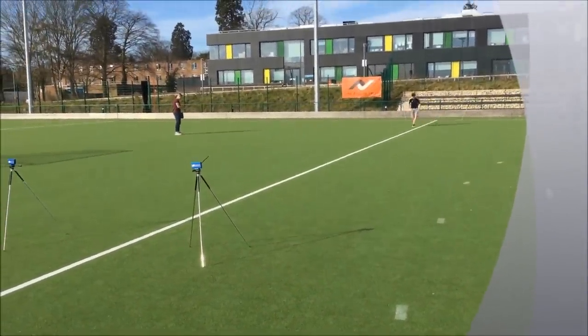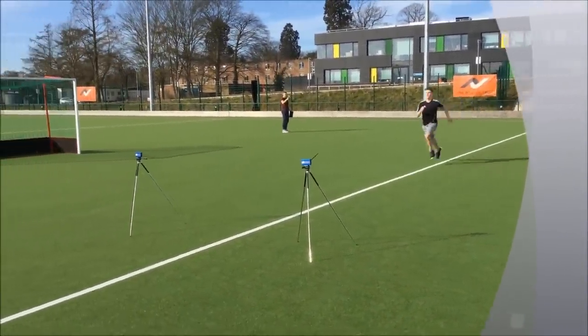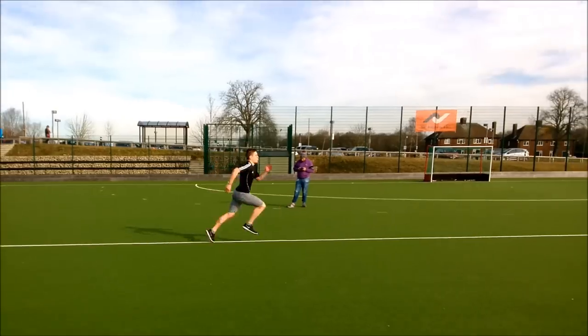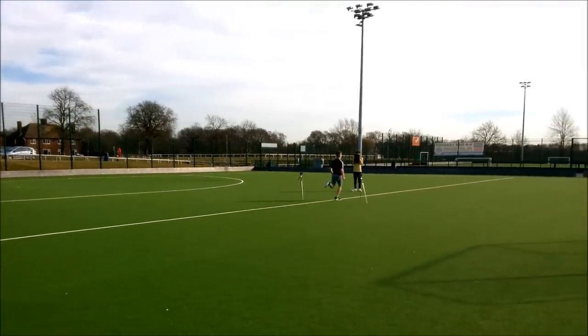To complete the test, the client required two timing gates and a flat surface. Upon completing a risk assessment of what is a flat yet slippery surface, the client wore appropriate footwear to accommodate.